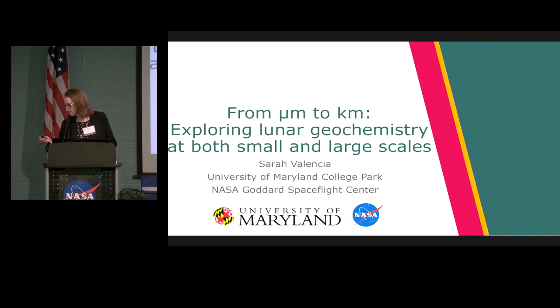Hello. So the purpose of my talk today is to give a brief introduction of lunar geochemistry from what we know both at the small scale with the samples and the large scale from remote sensing. And then I'm going to give one example of how we use lunar geochemistry to try and answer some of the remaining questions we have about volcanism on the moon, which is the formation of lunar granite.